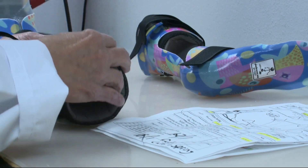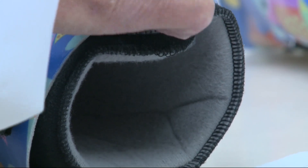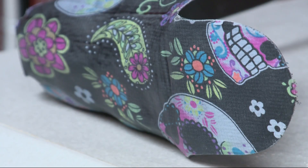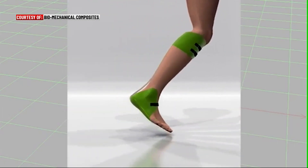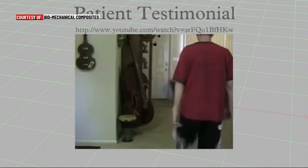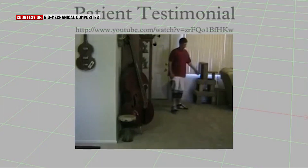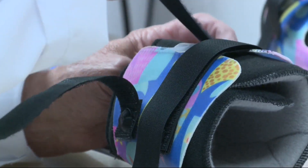In the two decades since Biomechanical Composites began, his employees have made upwards of 30,000 braces that change how people walk, giving them back control of their extremity. Clodick educates practitioners across the country on what his braces can do. He found a wow moment where they set the patient down, take the brace off after walking 40 or 50 feet, and the patient stands up and has trouble taking a step, realizing how much that brace was doing for them.